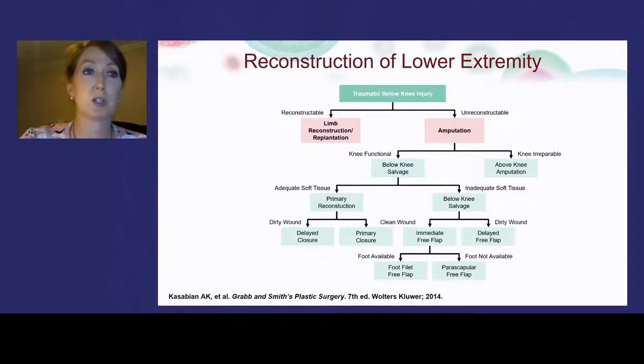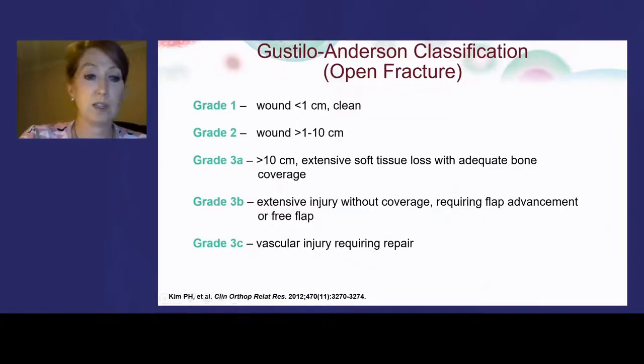When considering lower extremity reconstruction, we work through a decision ladder: is the limb salvageable, or do we proceed to amputation — below-knee or above-knee? The Gustilo classification guides wound grading and helps determine whether reconstruction or free flap is needed. The zones of the lower leg — upper, middle, and lower thirds — dictate available options. The gastrocnemius flap, supplied by the sural or popliteal artery, provides good coverage for the proximal third of the tibia. For this patient, the gastroc wouldn't reach, and his bypass limited other options, making a free flap or the UBM the remaining choices.